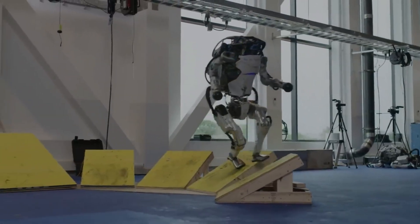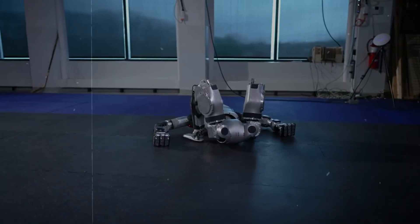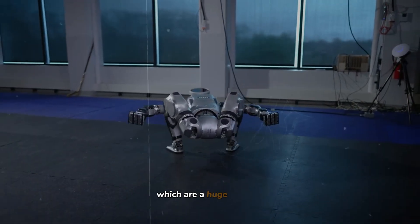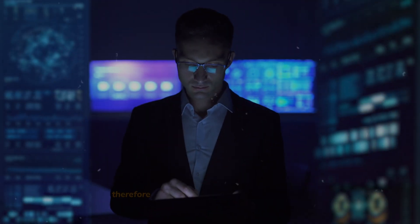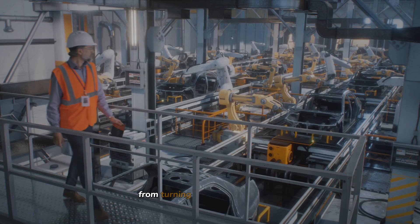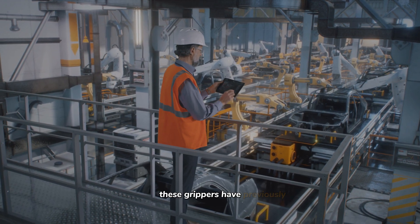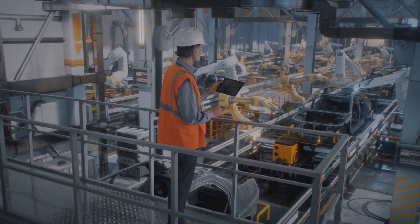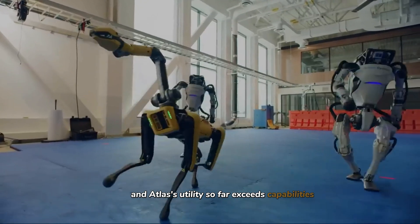Let's talk about the hands, or should I say the grippers. The new Atlas comes equipped with high-adaptive grippers, which are a huge game-changer. They aren't just for picking up or holding items — they're for manipulating a variety of tools and interfaces. From turning knobs to using power tools, these grippers have previously been a huge challenge for all kinds of robot designers, and Atlas's utility now far exceeds prior capabilities.